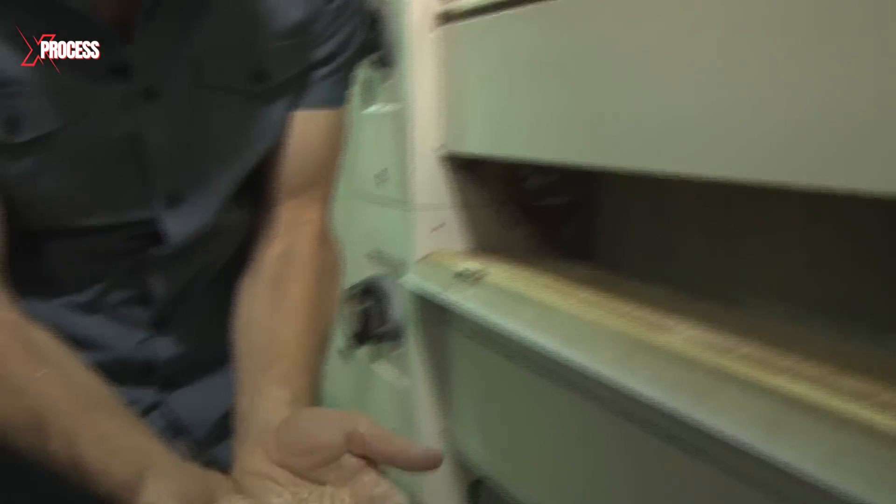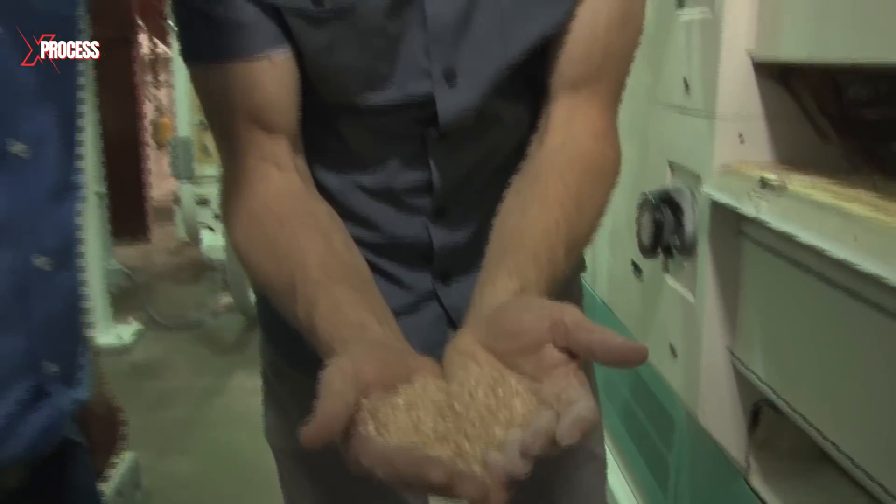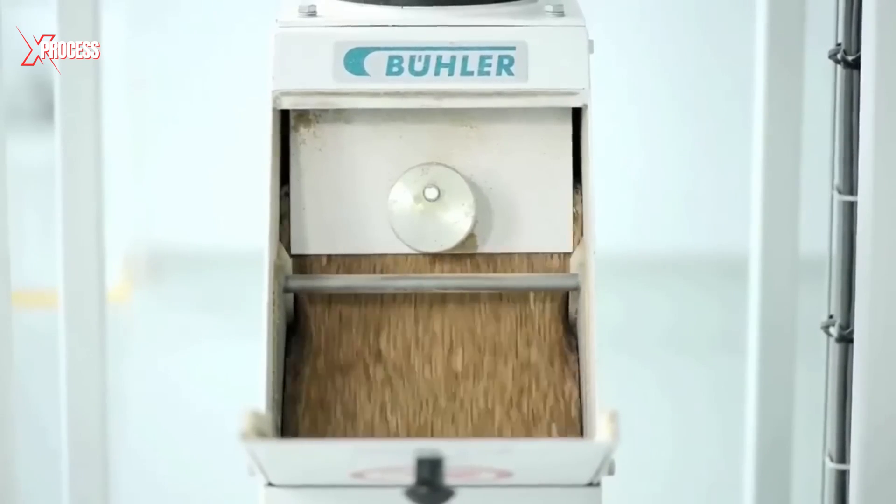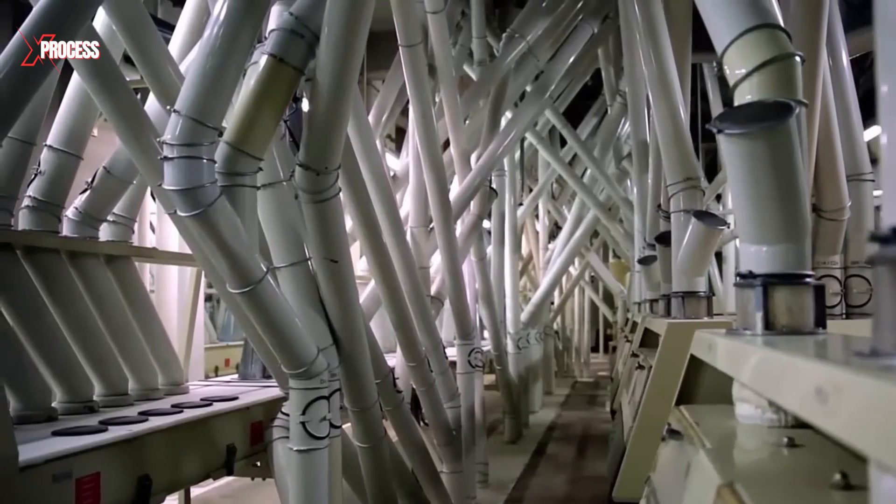This second cleaning is designed to remove smaller impurities like weed seeds and fine dust. The wheat then enters the milling machine, where it is evenly distributed to ensure that each grain is processed efficiently.